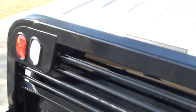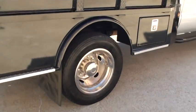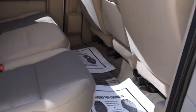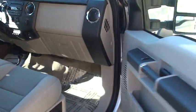Very nice. Headache rack with your lights. Got your mud flaps and the other storage compartment. Nice and clean, no rust.